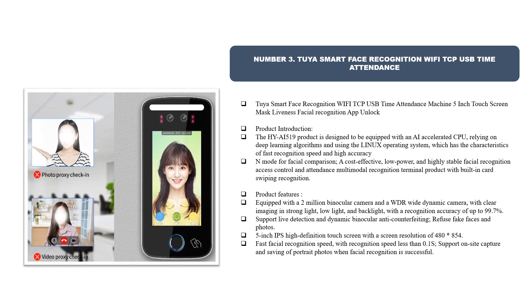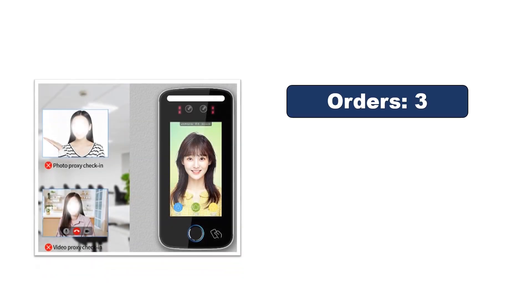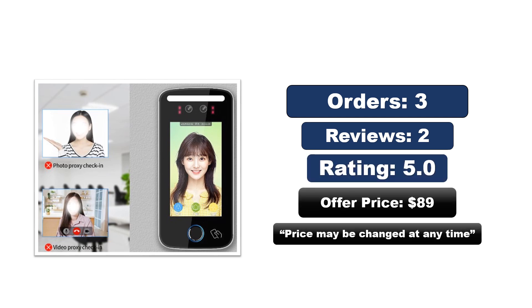It has a 5-inch IPS high definition touch screen with a screen resolution of 488x54, and a fast facial recognition speed of less than 0.1 seconds. It supports on-site capture and saving of portrait photos when facial recognition is successful. Orders, reviews, rating, and price — the price may be changed at any time.